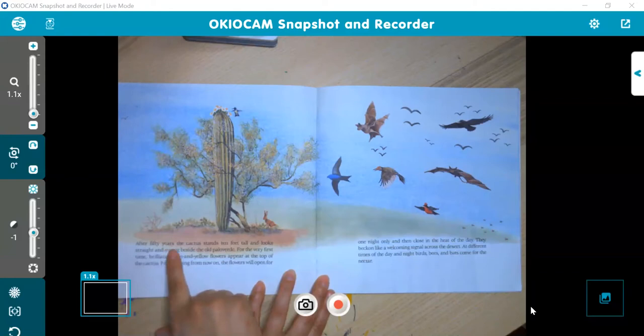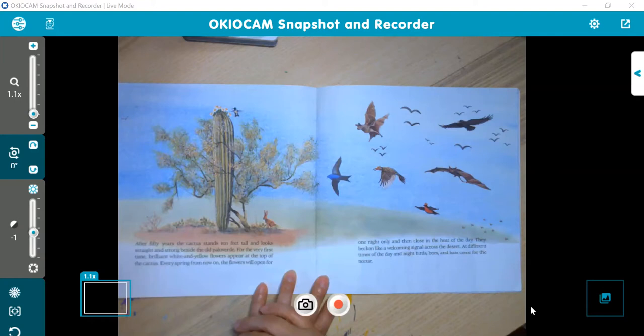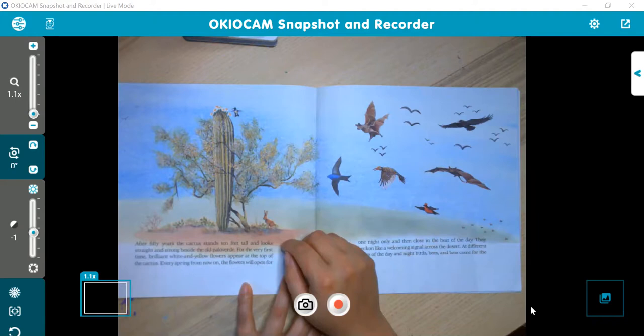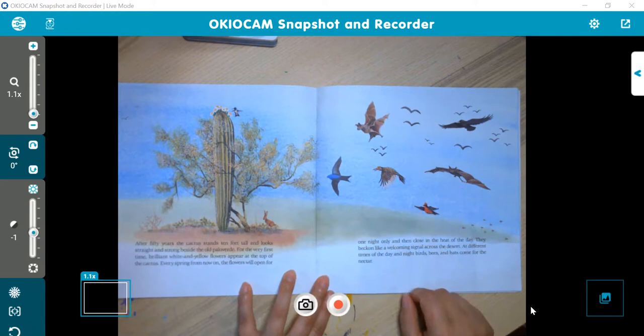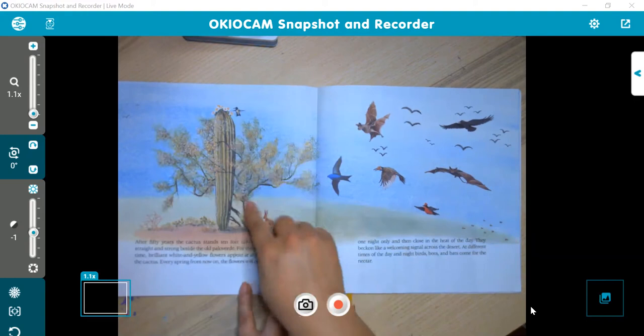After 50 years, the cactus stands 10 feet tall and looks straight and strong beside the old Palo Verde. For the very first time, brilliant white and yellow flowers appear at the top of the cactus. Every spring from now on, the flowers will open for one night only and then close in the heat of the day. They beckon like a welcoming signal across the desert. At different times of day and night, birds, bees, and bats come for the nectar. Finally got flowers at the top — and look how big it is, 10 feet tall, taller than the tree.